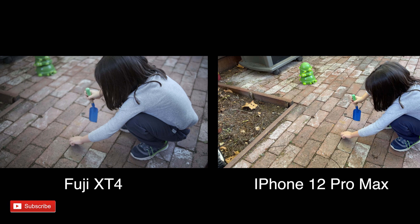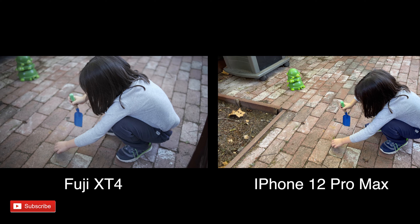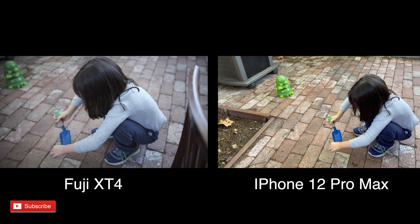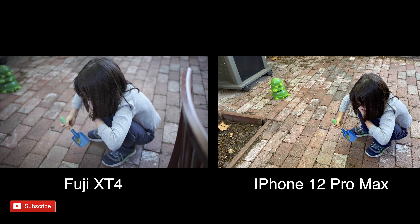With the X-T4 I'm using auto shutter speed and I have my ISO all the way down to 160, which I'm still baffled at. If you know this camera, could you tell me why it doesn't go to 100? I don't understand why 160 is the lowest ISO on this camera — it doesn't make sense.